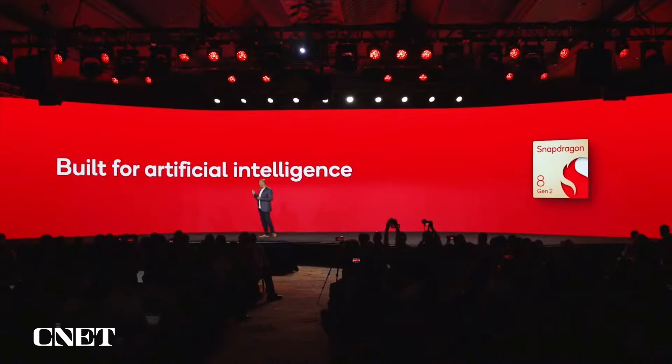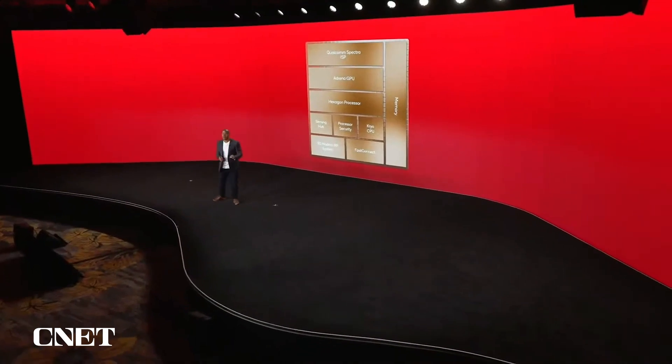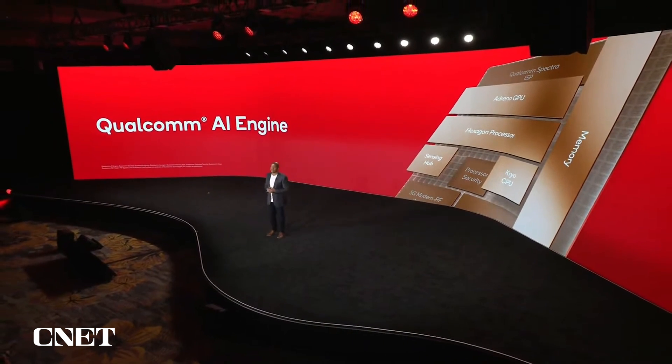Qualcomm is the AI inferencing leader at the edge. Today, we already power billions of edge devices across the globe. We've built on that expertise to make our new flagship platform an engine of innovation, a true AI marvel. We've integrated AI across the entire platform to usher in a new era of AI accelerated experiences.